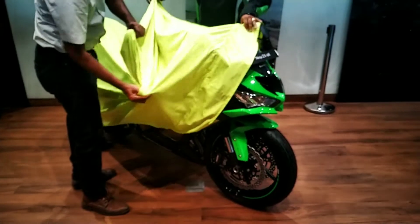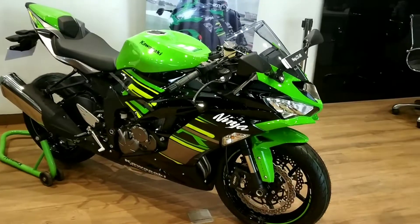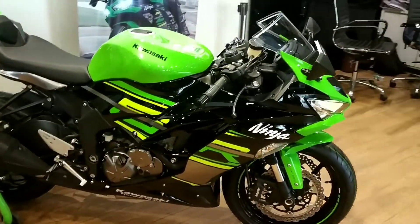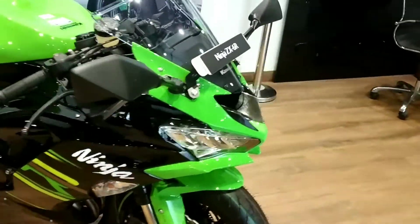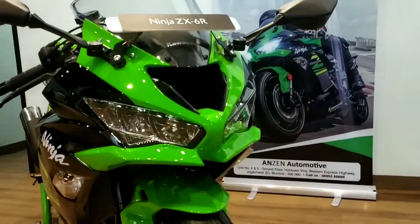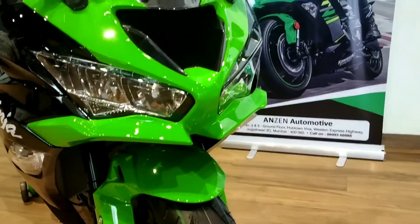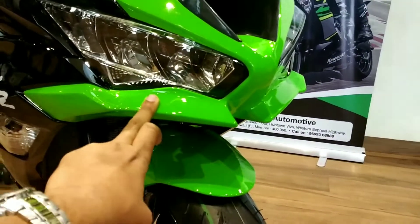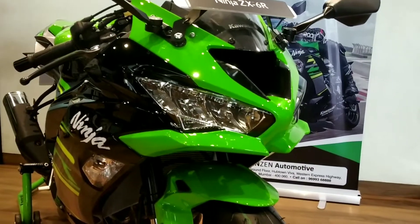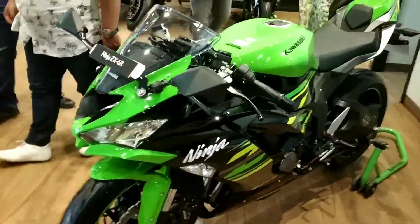The launch is done and we have the new Ninja ZX6R here. The design is really sharp — it is a proper thoroughbred race bike, completely like a super sport. Up front, it looks similar to the Ninja 400. We have the ram air intake and dual headlamps up front. There are some projections up front which look like the aero blades we see on MotoGP bikes — a really good touch. As usual, all Kawasaki bikes look amazing in the KRT paint scheme.